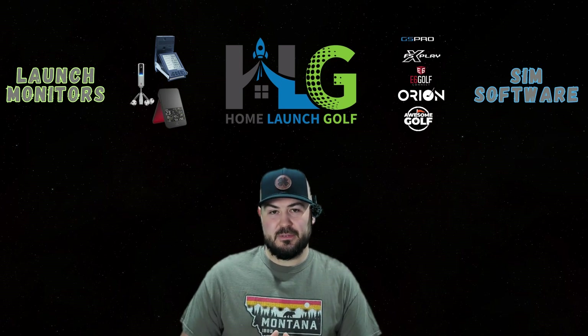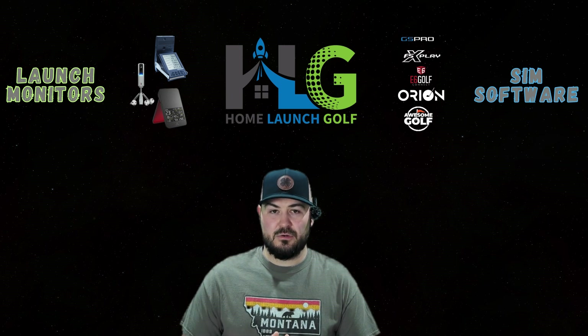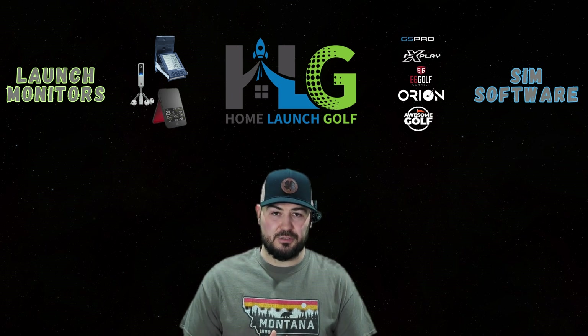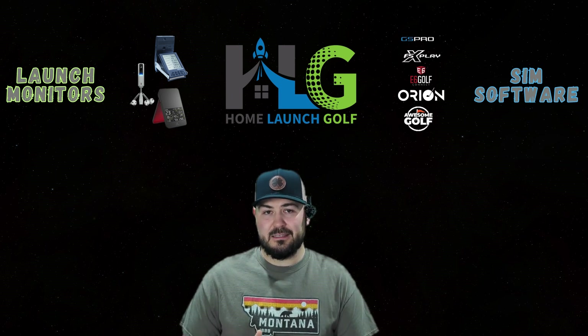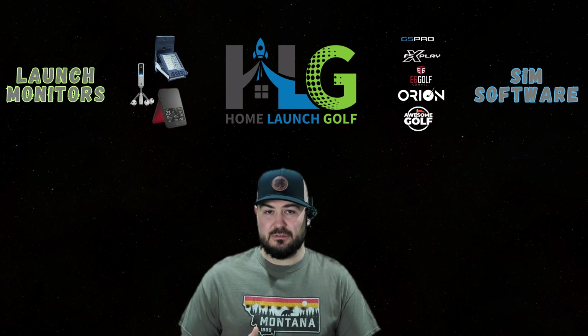Welcome back to the channel, everybody. Today's video is going to be a little bit different. I kind of wanted to do an updated pricing video on some of the devices that I see at that entry-level price point — devices that run $1,000 or maybe under — now that we've got into that holiday season, especially with today being Cyber Monday, just to share some of the deals that I'm seeing that maybe you can take advantage of.